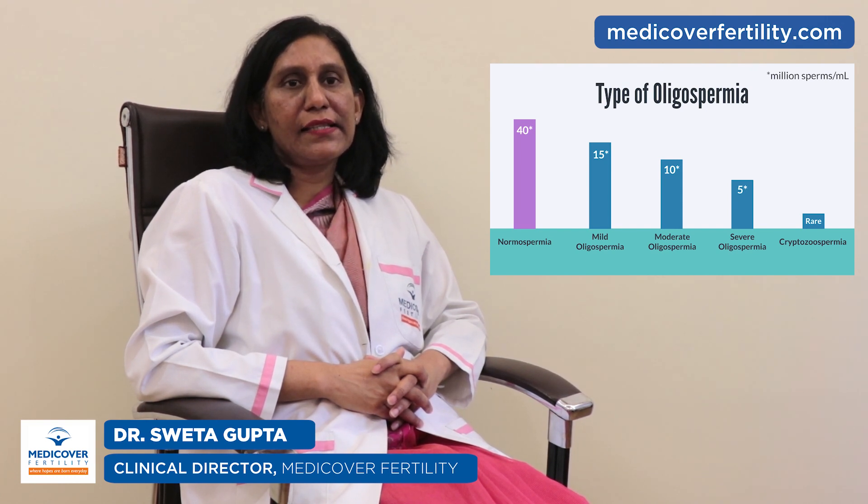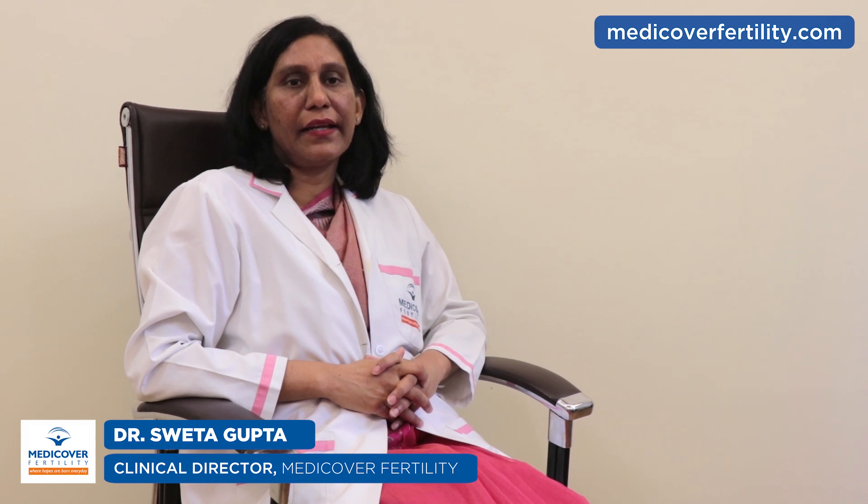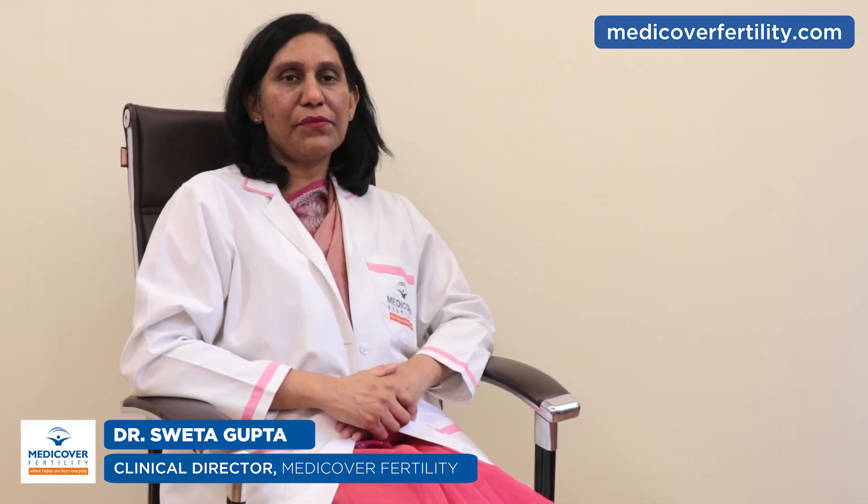In cryptospermia, the sample is centrifuged and analyzed again to look for rare sperms. What are the symptoms of low sperm count? The primary symptom of low sperm count is the inability to conceive.